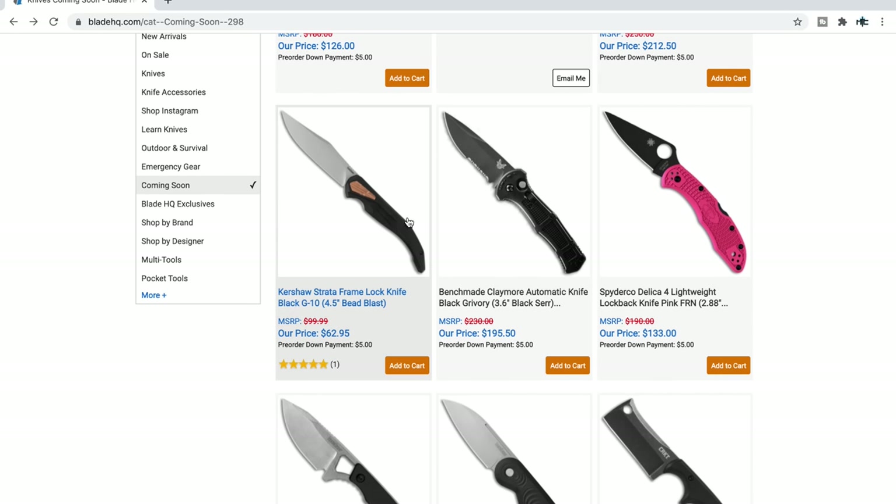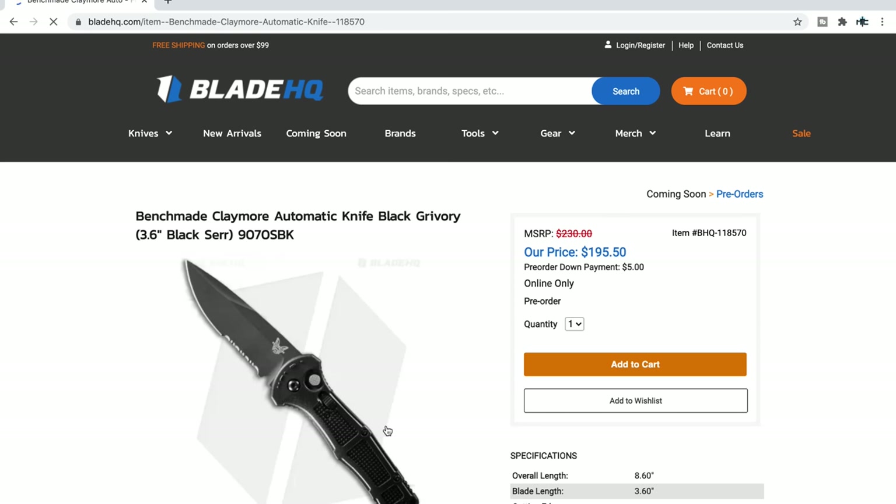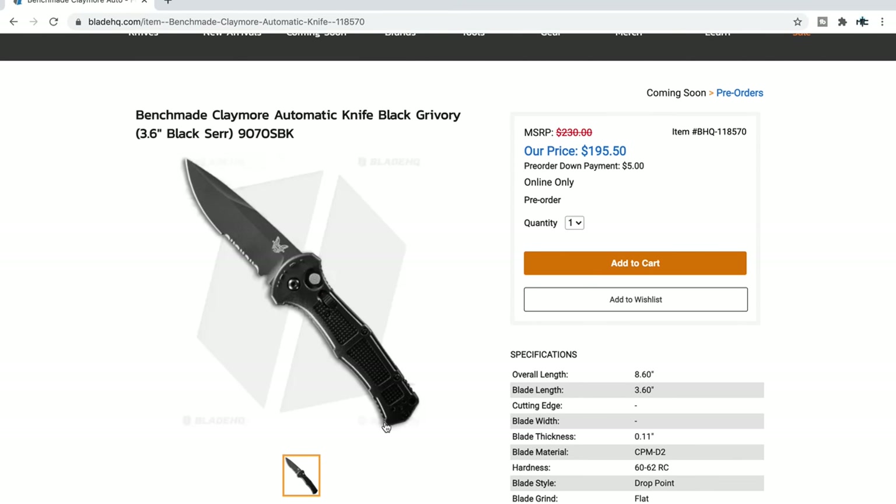Some more new Kershaws — this is the Strata. I didn't get to handle this one. The Claymore is also one I'm very interested in — this is a new automatic in CPMD2. For people going mad because it says D2: I've said this so many times. The D2 you're getting from Civivi and CJRB, while it is a good composition for the $50 territory, is not the same thing as CPMD2.